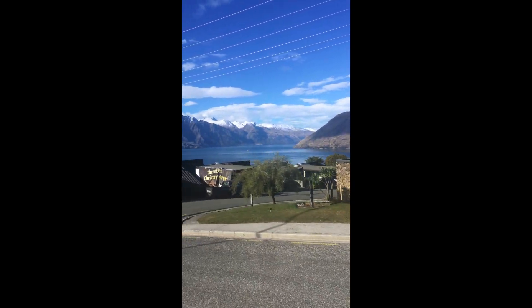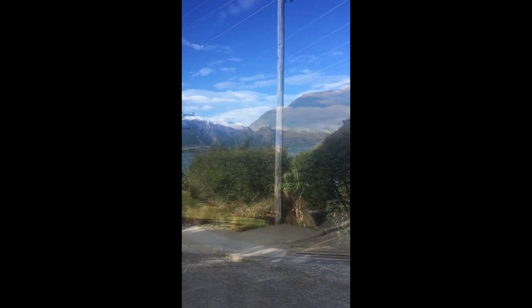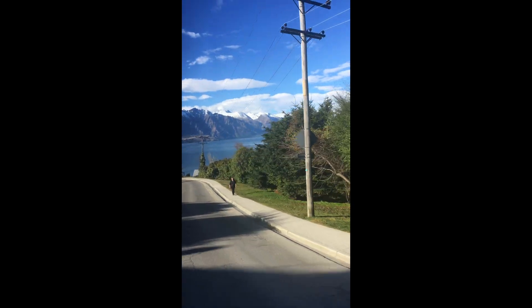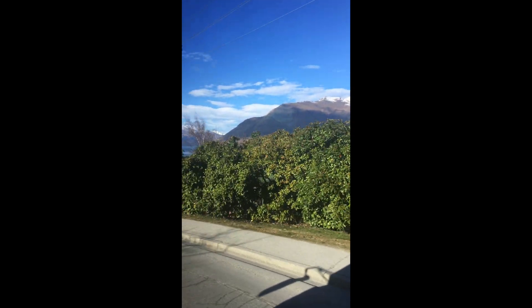I just wanted to give you a little view of what it's like to take a bus from my house into Queenstown, New Zealand. It's only a four-minute bus ride and I only had to cut out about 10 seconds of boring bush views because almost the entire thing is the lake.